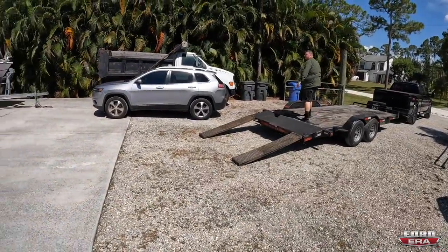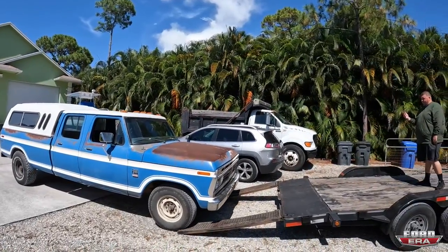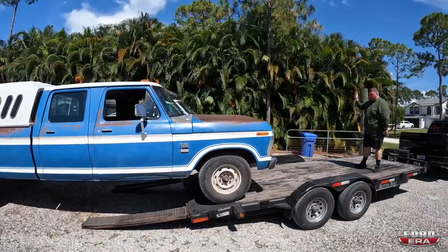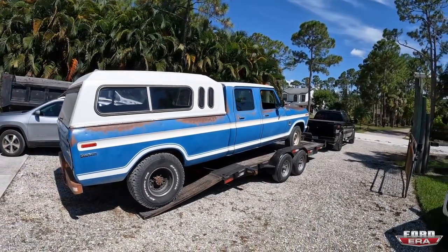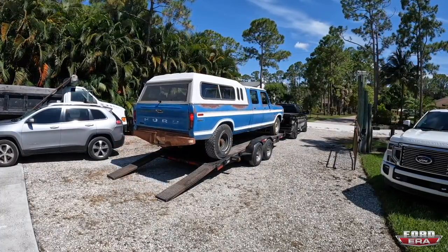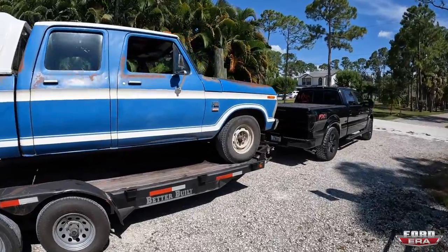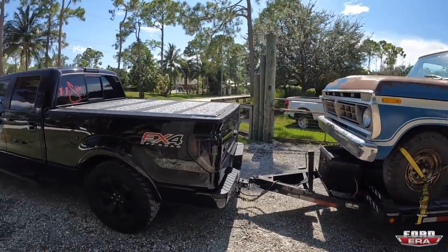We're gonna hang out a little bit and wait for Chase. All right guys, my buddy Chase just got here and Johnny's driving her up onto the trailer. Good thing it's not any longer or else it wouldn't fit. So now we're going to get her down to the shop — she's all strapped down, loaded up, and Chase is out of here.